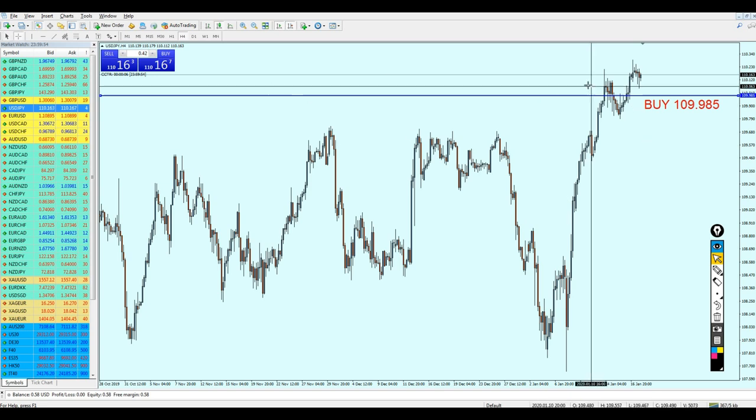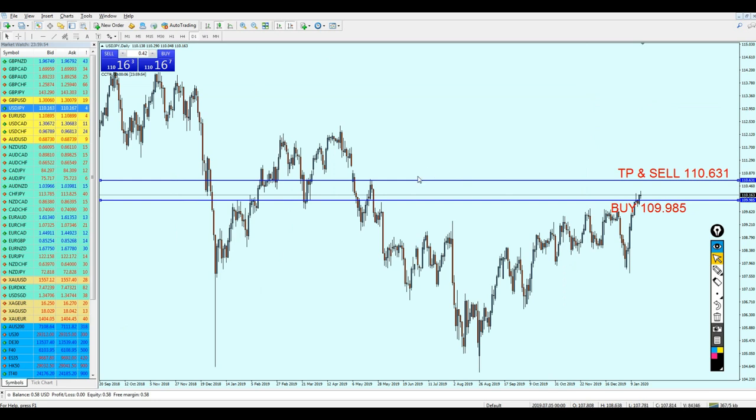If you want to capture every possible move, you can start buying the USD/JPY right away and hope that the bullish momentum continues until it hits the level for the sell. That was my analysis for the USD/JPY — I hope this is going to be a good week for everyone, and thank you for watching.